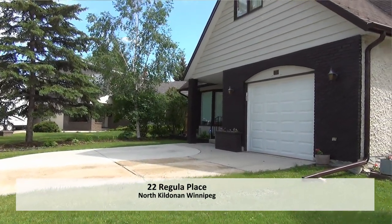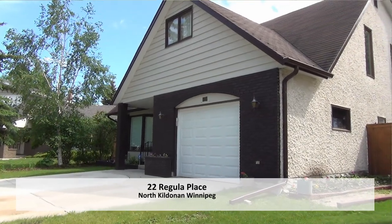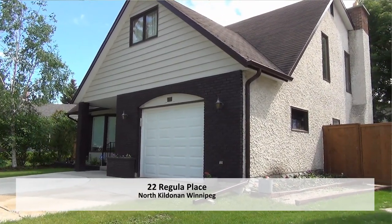This is 22 Regula Place. It's a 1,900 square foot four bedroom Cape Cod style home and I want to take you guys on a tour. Let's go inside.